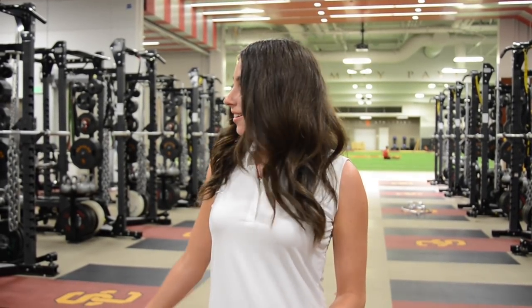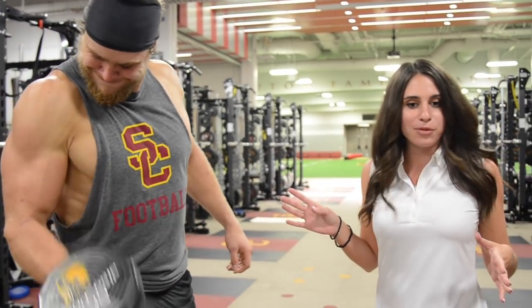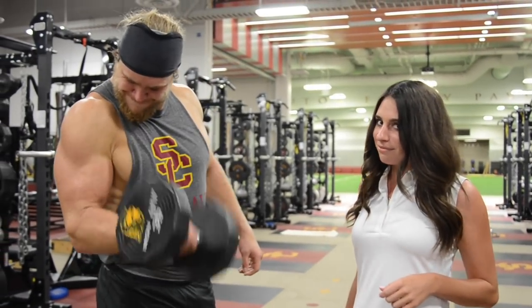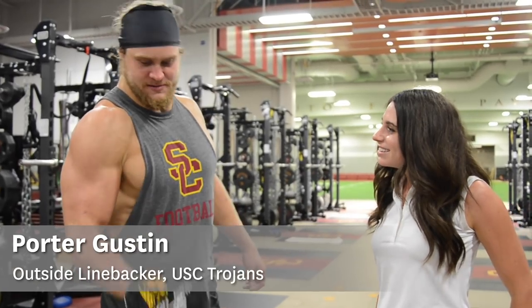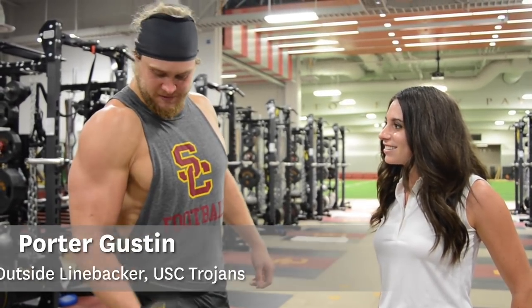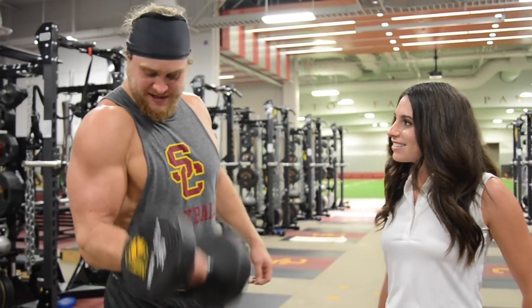Here we are in our state-of-the-art weight room below the McKay Center. All 21 of our sports have the opportunity to utilize this weight room. Here we have Porter Gustin, outside linebacker number 45 on the football team. Porter: 'For sure, my favorite place to be — house of gains. What we do in here transfers on the field. I'm here day and night, more than my own house actually.'